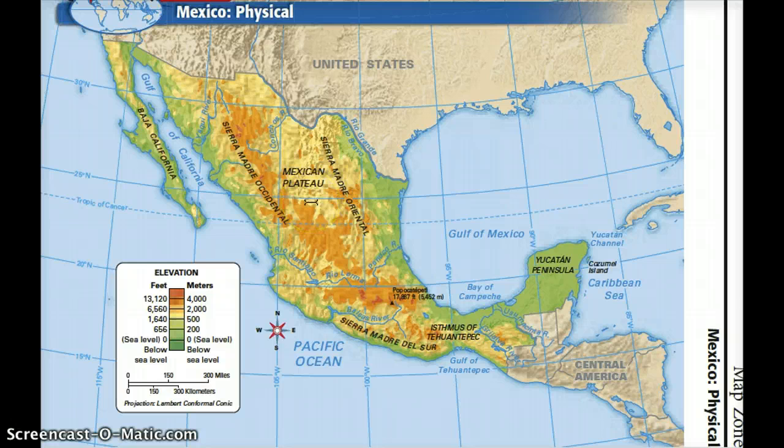Beautiful beaches stretch all along Mexico's east and west coasts. On the eastern side of the country, this is the Gulf Coastal Plain — it is wide and flat. The soil and climate here are great for farming. The Yucatan Peninsula is mostly flat, and erosion here has caused a lot of caves, sinkholes, and depressions.